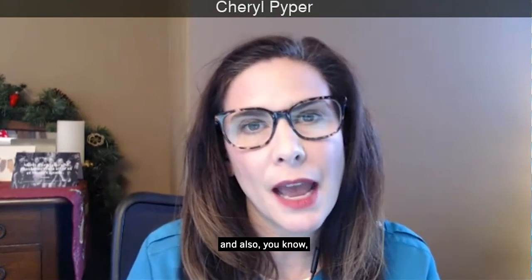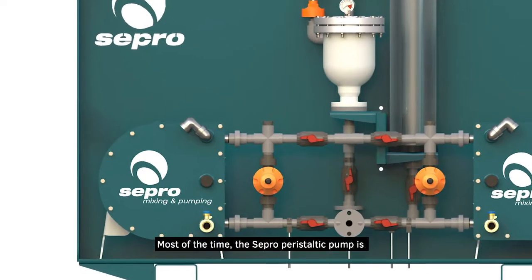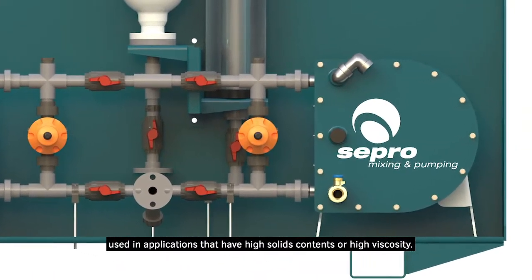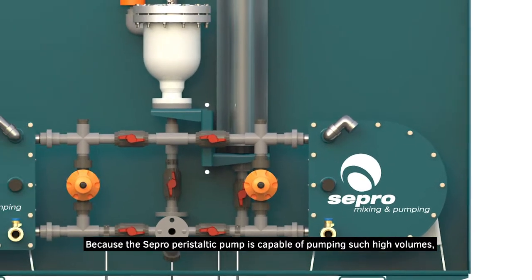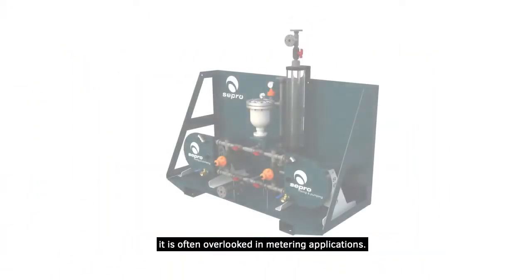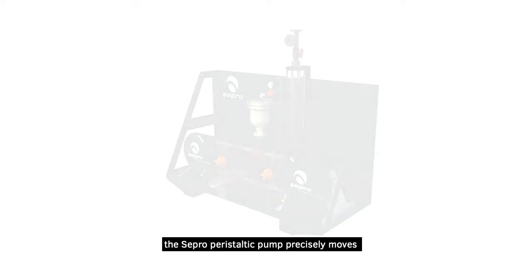Tell me why Sepro pumps are particularly ideal for these types of skid systems, and what are some typical applications for this product? Sure. At the heart of the system is the Sepro peristaltic pump. Most of the time the Sepro peristaltic pump is used in applications that have high solid contents and high viscosity. Because it is capable of pumping such high volumes, it is often overlooked in metering applications.